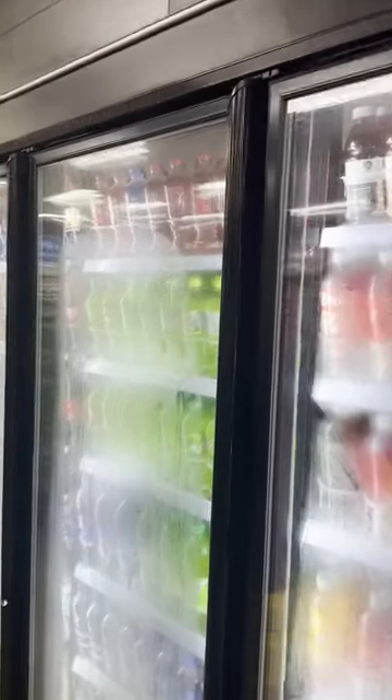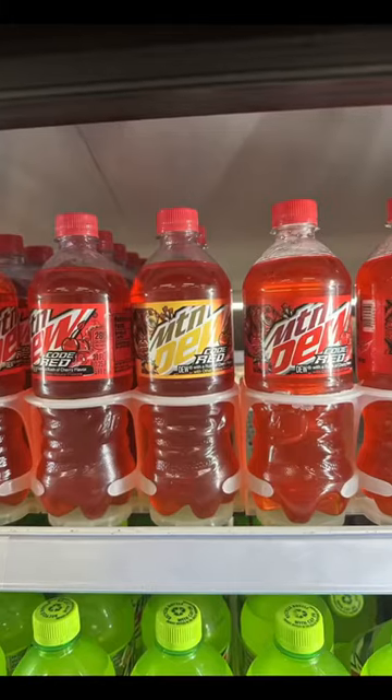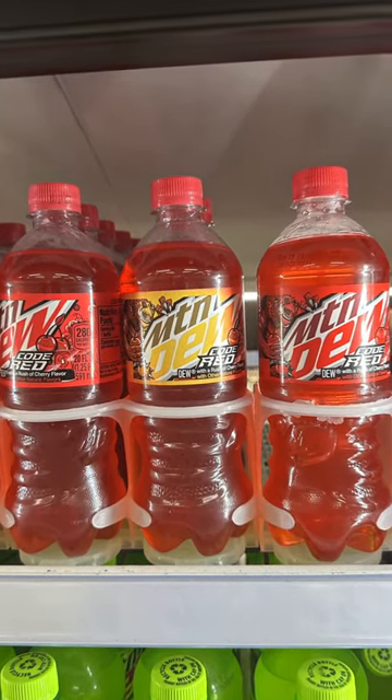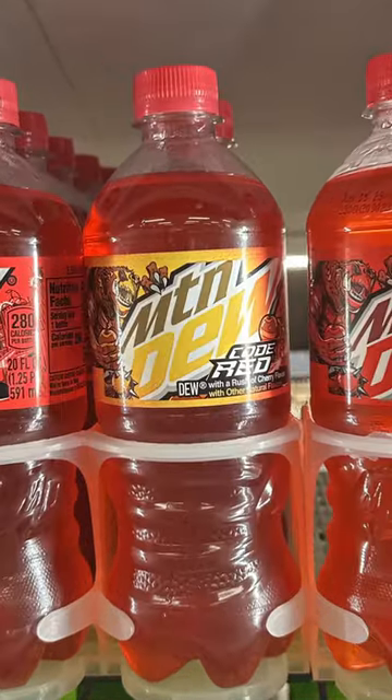It was a casual night and I was going for my favorite soda. Mountain Dew Code Red usually comes in a red labeled bottle, like the two on each side. What was with this center one?